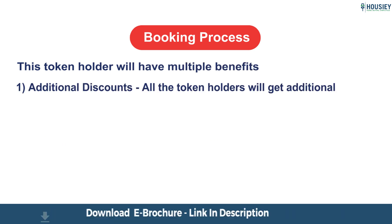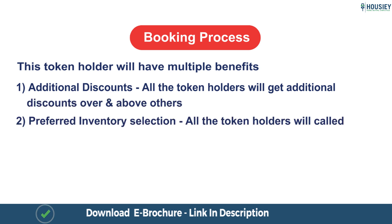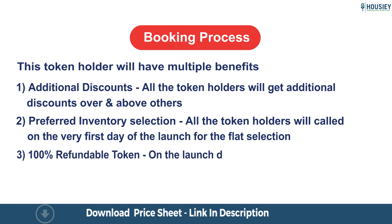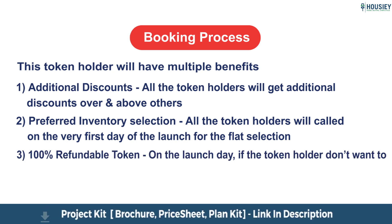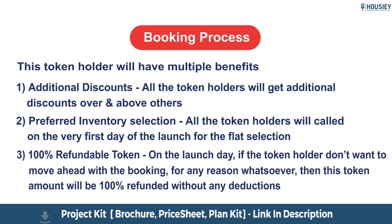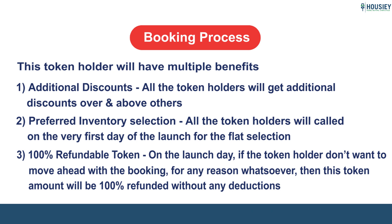First, additional discounts — all token holders will get additional discounts over and above others. Second, preferred inventory selection — all token holders will be called on the very first day of the launch for flat selection. Third, 100% refundable token — on the launch day, if the token holder doesn't want to move ahead with the booking for any reason whatsoever, the token amount will be 100% refunded without any deductions.